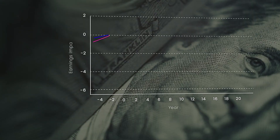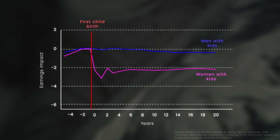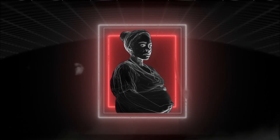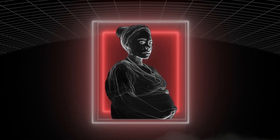Even if safety wasn't a concern, there's an argument that artificial wombs might improve equality. Data shows that on average, women's earnings drop significantly after having a child, while a man's earnings do not. By removing the physical, social, and financial burden associated with pregnancy, women could have a child without making sacrifice after sacrifice.